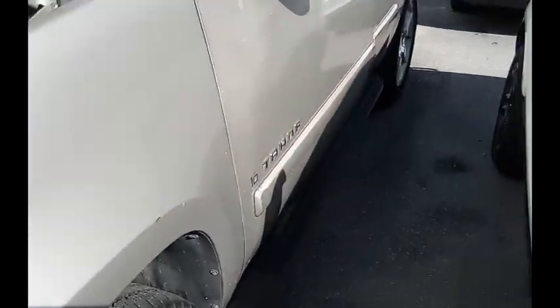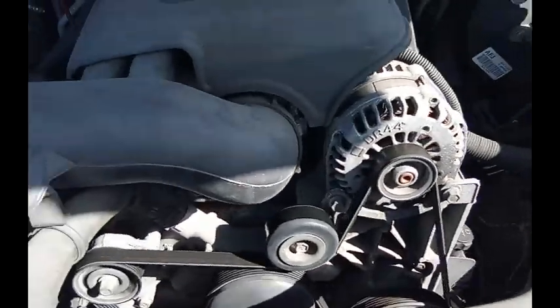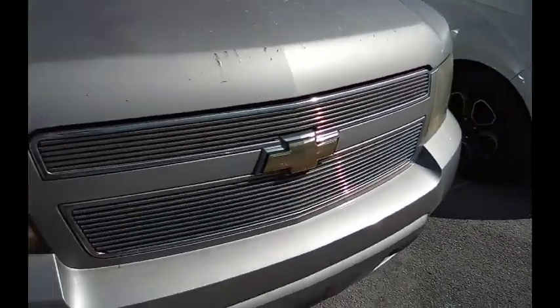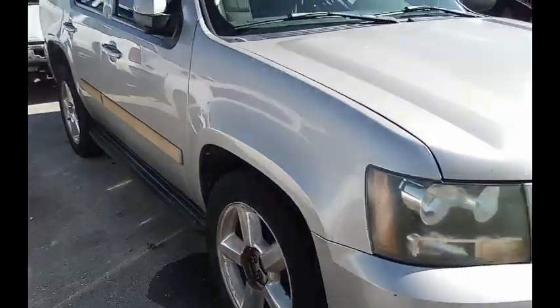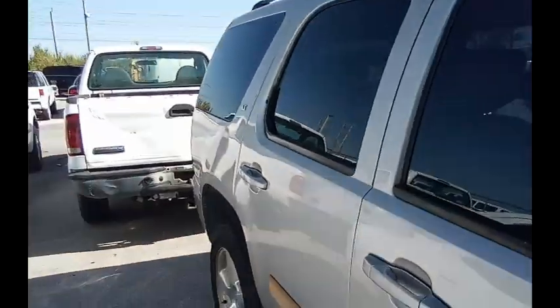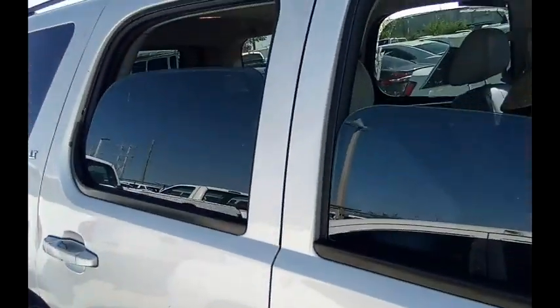This is a Chevy Tahoe. Here it starts up. You can see the clear coat issues going here and there. The clear coat is shot. The top windows on this side — when those do open, take a look.